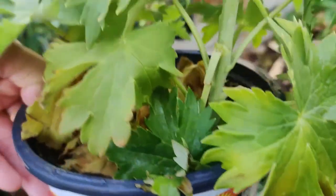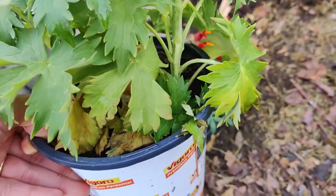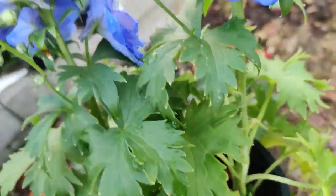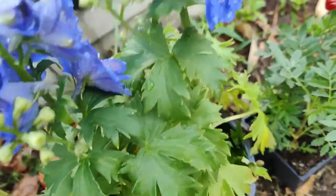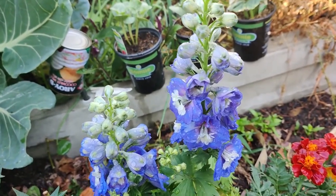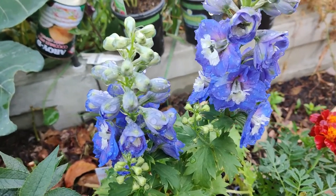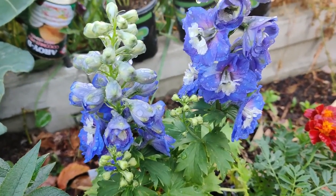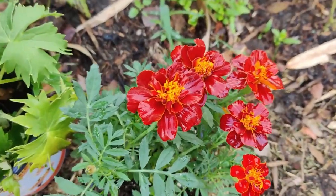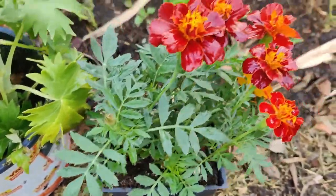If I saw these delphinium leaves growing from the ground, I would have thought it was a weed and plucked it out. I tried to start it from seeds but I always have trouble with seeds not coming up in the dirt. I'm not really sure what I did wrong — I feel like they're too tender for my rough ways.